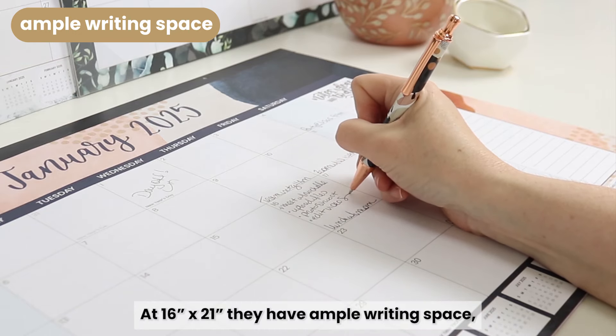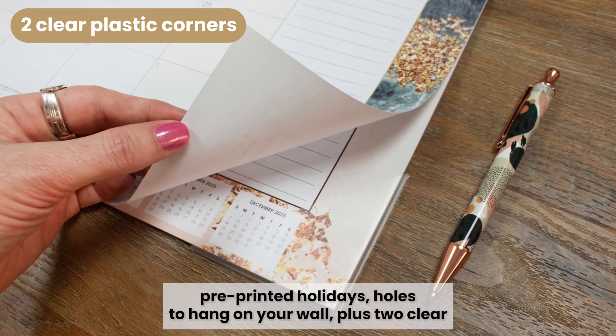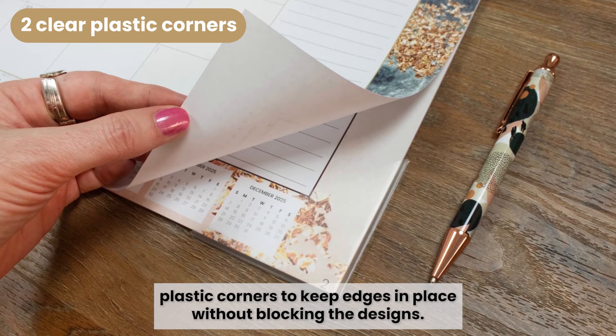At 16 by 21 inches, they have ample writing space, pre-printed holidays, holes to hang on your wall, plus two clear plastic corners to keep pages in place without blocking the designs.